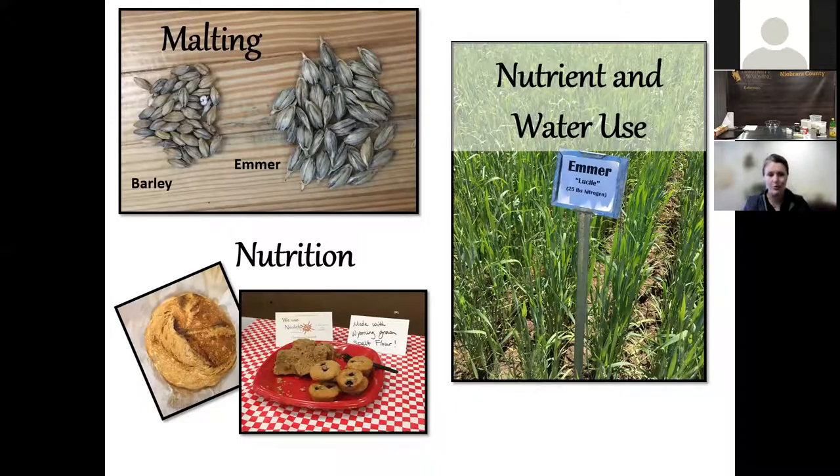We're also looking at nutrition. There's a lot of confusing information on the internet about the miracle nutrition of these ancient grains, so we're working with UW faculty to analyze samples grown around the state — looking at minerals, protein, and a few things like that. We're also developing markets: is there a market in Wyoming to work with bakeries or restaurants? We're excited to be working with the nutrition team to develop recipes for an upcoming bulletin.